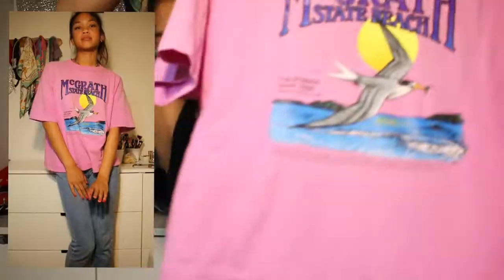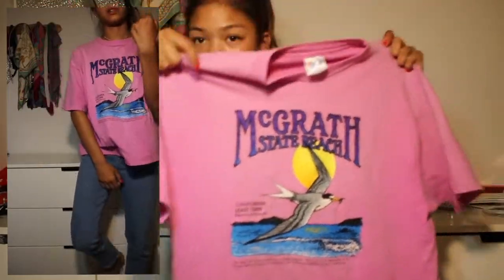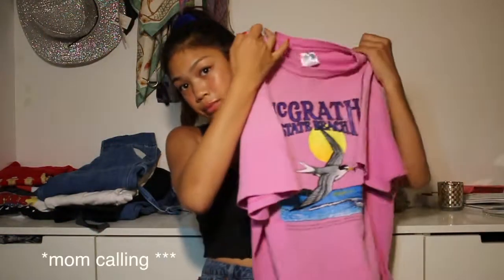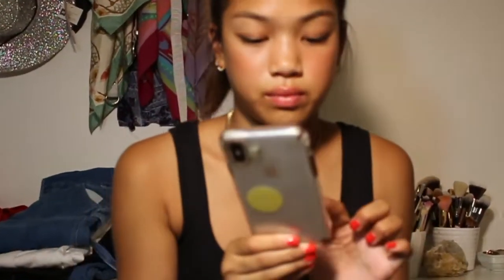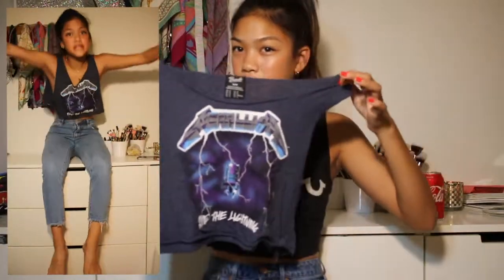Next thing from Buffalo Exchange is this pink men's t-shirt. It's pretty short for a guy, I think, but I don't know, maybe it's regular size. It's a really cute one, just for a lazy day. Next thing out from Buffalo Exchange was this muscle tank top. I like it.